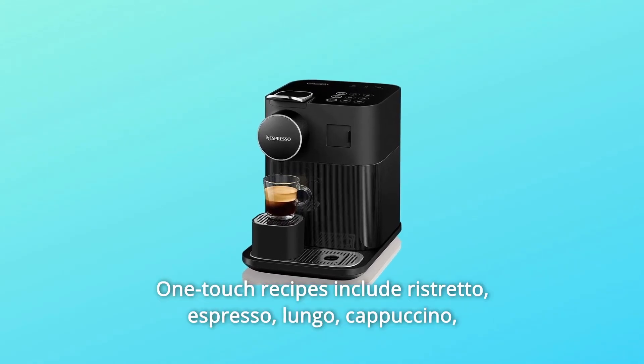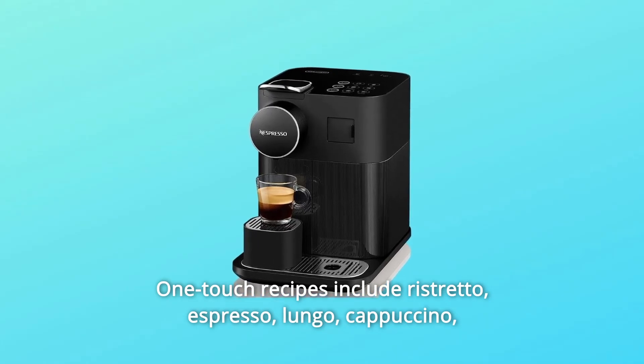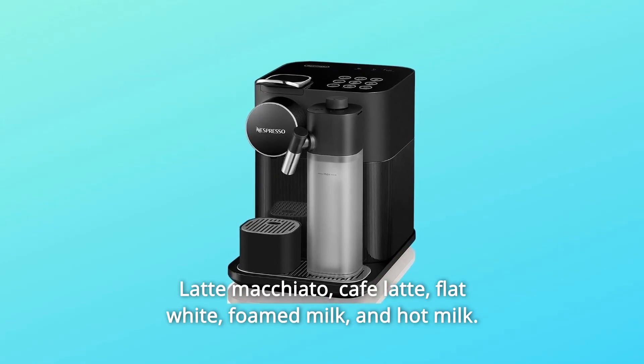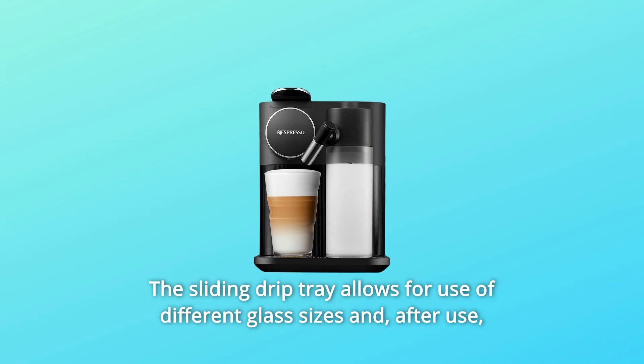One-touch recipes include ristretto, espresso, lungo, cappuccino, latte macchiato, cafe latte, flat white, foamed milk, and hot milk. The sliding drip tray allows for use of different glass sizes.